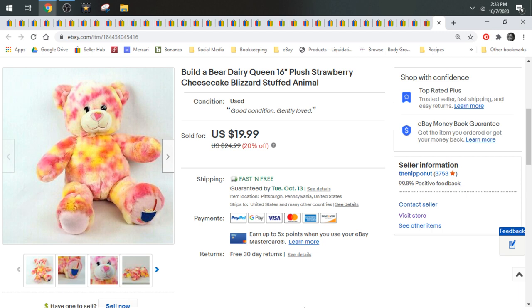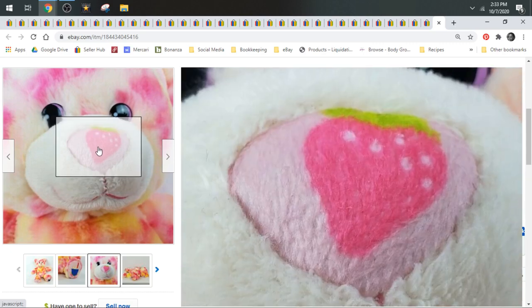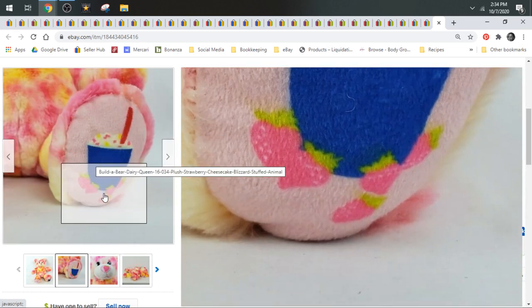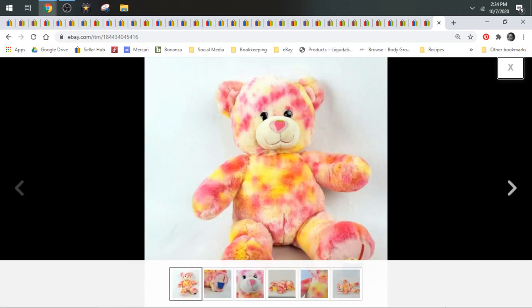This is a Build-A-Bear. Build-A-Bear is definitely a bolo. Some Build-A-Bears are bread and butter, like the plain bears, the plain dogs, the plain animals. I still list those and get $18 to $20, even for plain ones. Unique ones like this — this is a Dairy Queen Bear. She has a little strawberry for her nose and a little blizzard on her foot. She sold for a best offer of $17. I would have wanted a little more, but there were a bunch listed for way less than $17.